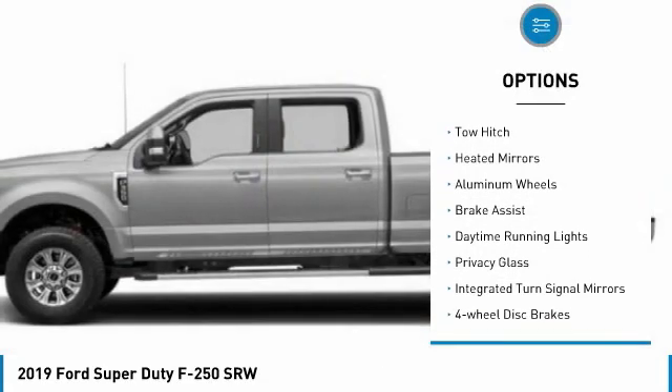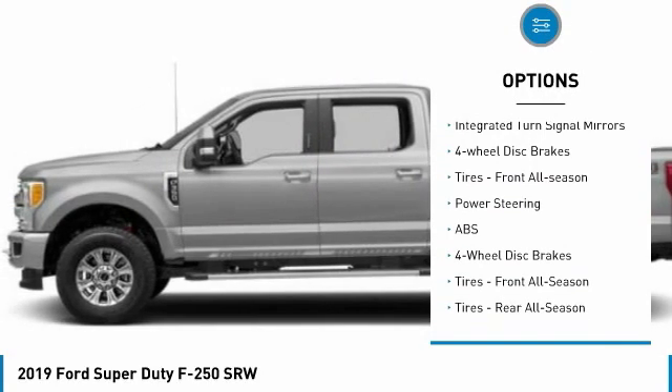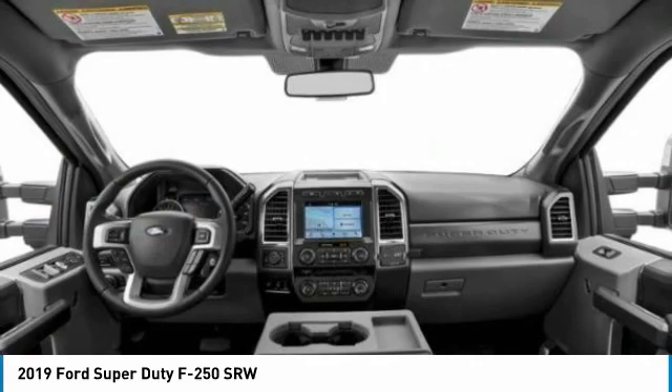Four-wheel drive. Tow hitch. Beaded mirrors. Aluminum wheels. Brake assist. Daytime running lights. Privacy glass. Integrated turn signal mirrors. Four-wheel disc brakes. Tires — front all season.